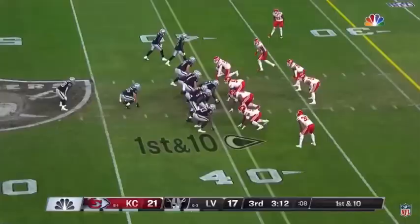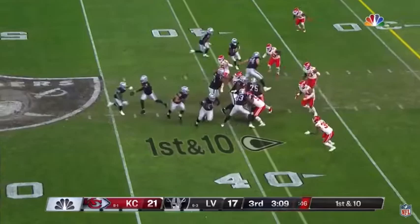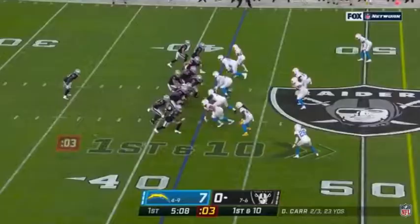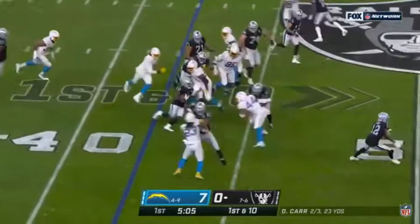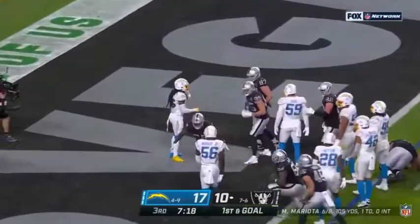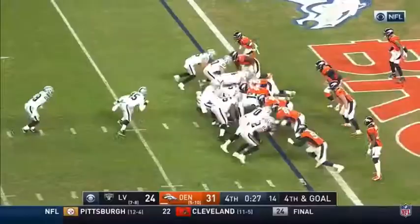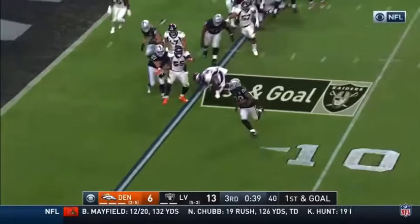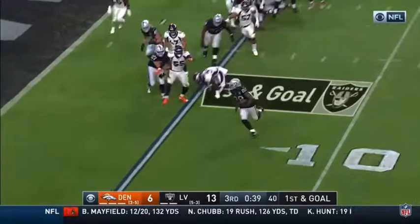Jacobs takes it in and a great opening drive. Breaking tackles, picks up yards — versatility. Jacobs, he gets the yard and he gets more. Here's a handoff to Jacobs on the right side, got the blocking and takes it inside the four. Engold the fullback, Jacobs gets it and he's in — touchdown Las Vegas. Second rushing touchdown for Josh Jacobs, that's good for five.